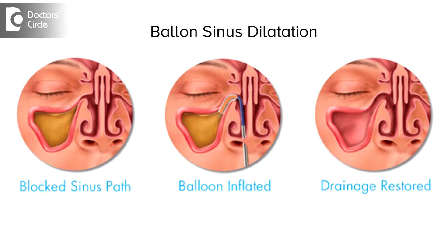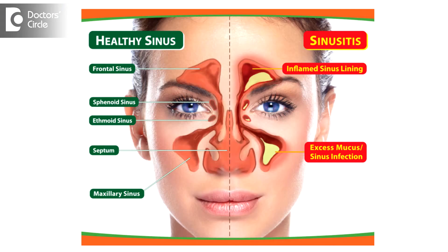Balloon sinus dilatation is a procedure which is not very invasive. It is an intermediate between an endoscopy and a functional endoscopic sinus surgery, which is a proper invasive procedure and is actually the standard treatment modality for chronic sinusitis.